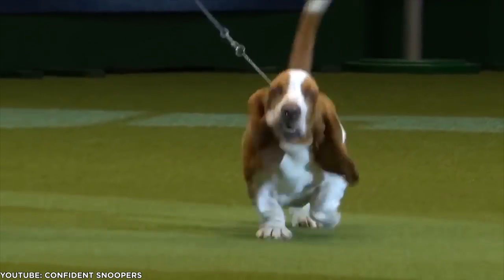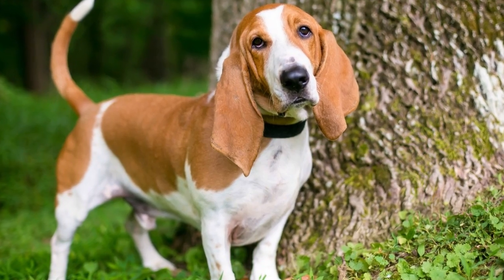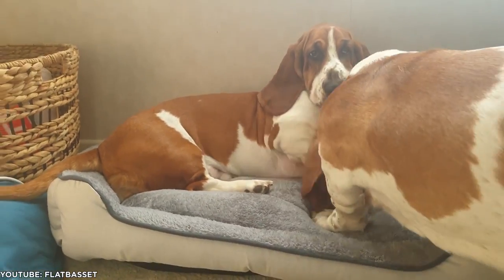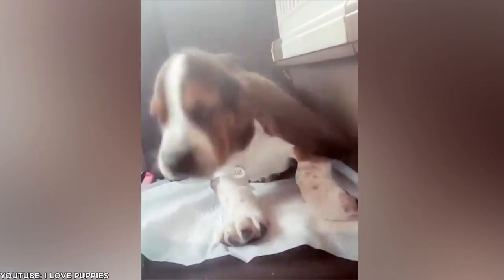The only semi-high-maintenance aspect of Basset Hounds is they might need a solid brush-through three times a week to keep their coat healthy. Basset Hounds are easy-going dogs who are happy to take life as it comes.